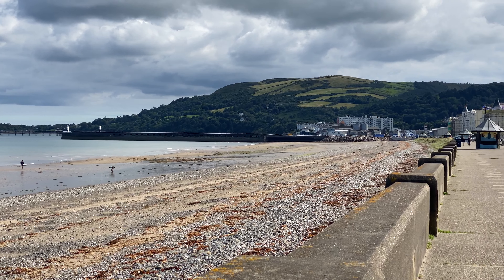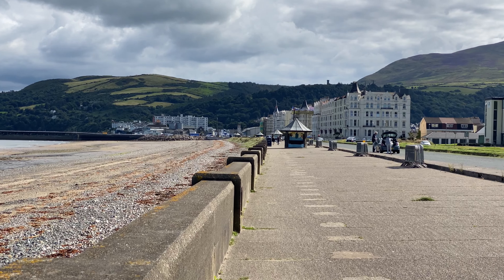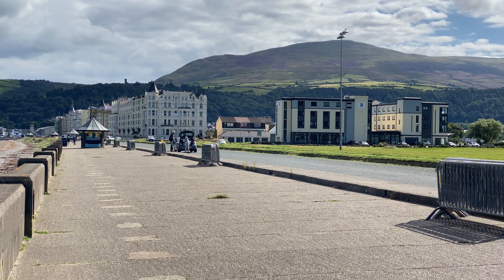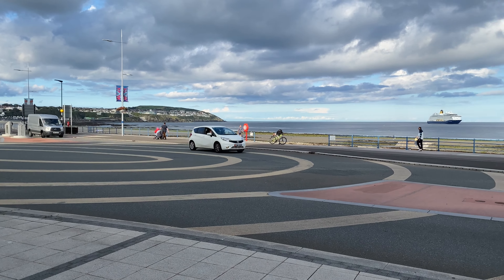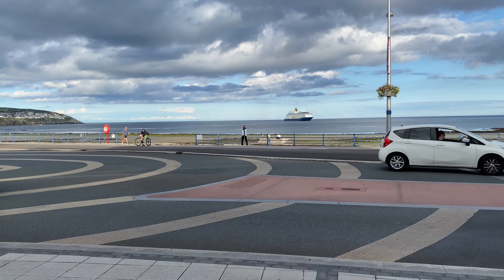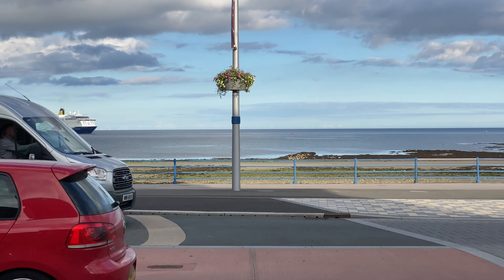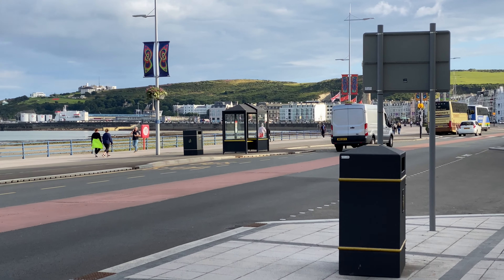Ramsey is the main town in the north of the island. Here we see the beach and the promenade with the town in the distance. Back in Douglas, we see a large ferry ship alongside and a cruise liner moored in the bay. It's a busy port, with several crossings per day from Liverpool, Heysham and Belfast, as well as an occasional cruise ship on longer journeys.